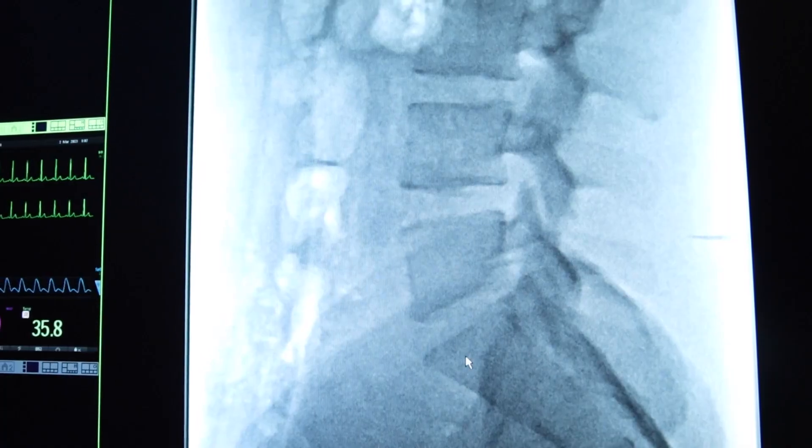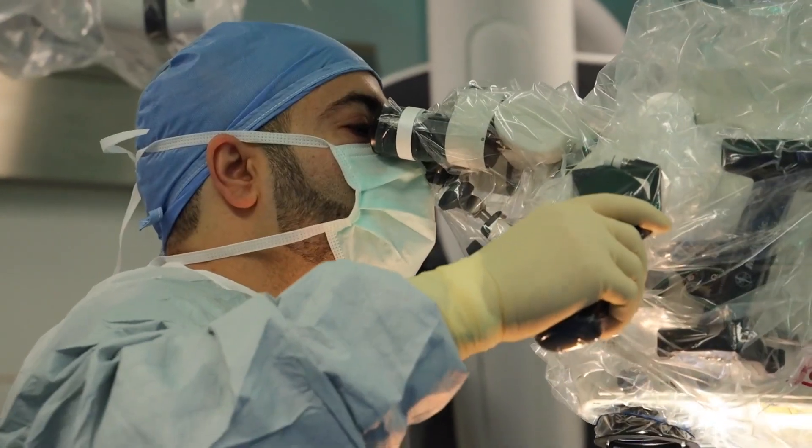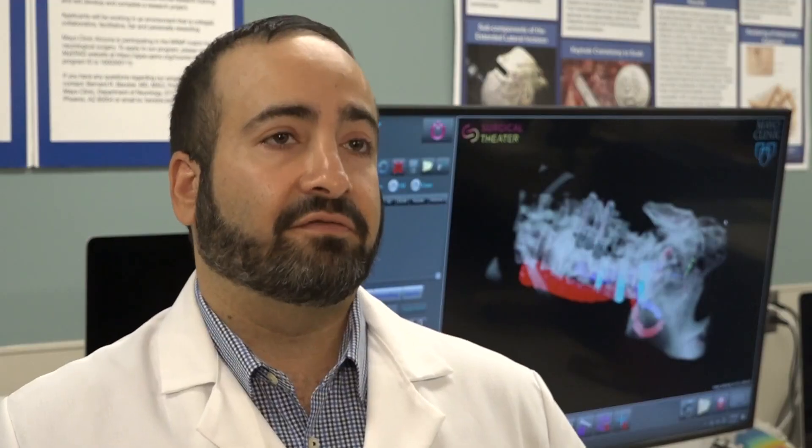When it comes to surgery on the spine or skull, every inch, every millimeter counts. There's a lot of really important vital structures — nerves, blood vessels, organs — that with x-ray you don't see, and with small dissections and surgery you don't see.